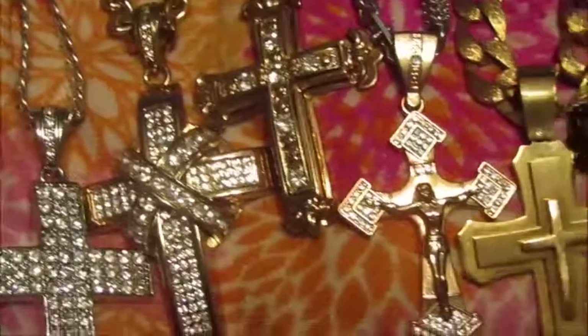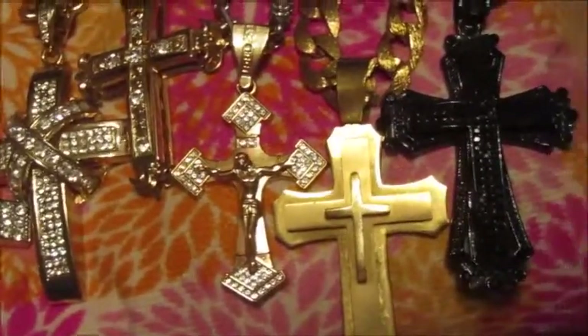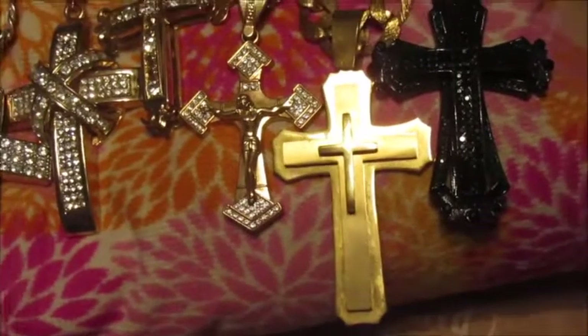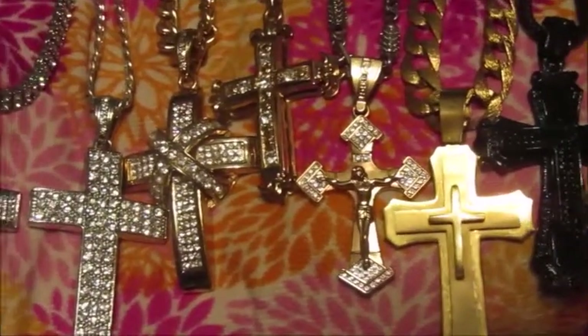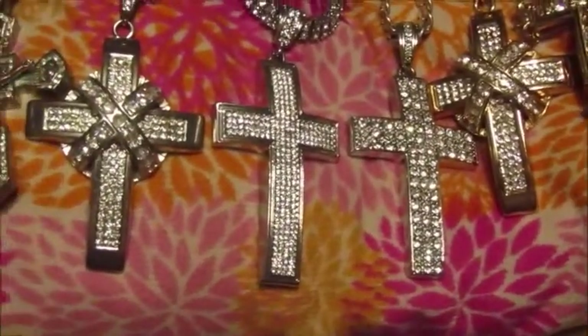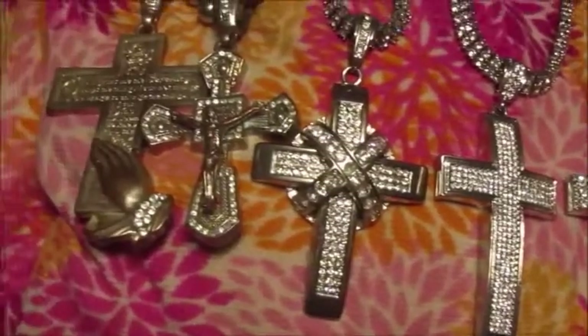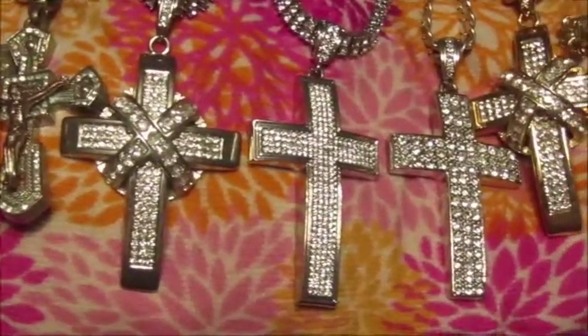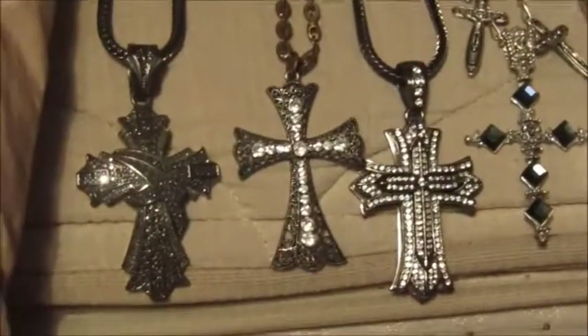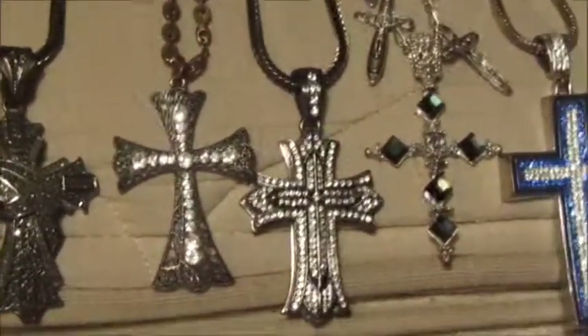I keep my jewelry in different categories — this is just the stuff that you would buy compared to the custom jewelry, then your medium and smaller sizes that are in the jewelry box. Now when it comes to the custom stuff, I did sell two pieces, which was the Yeezy piece and the Michael Jackson piece.